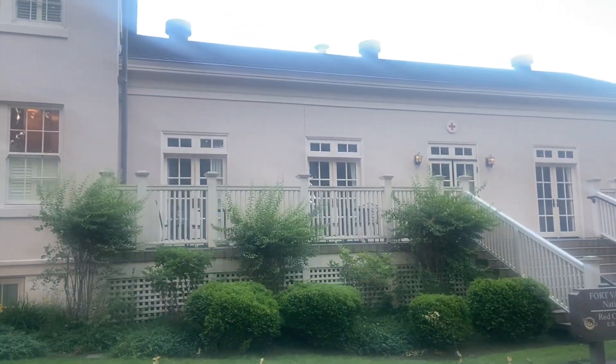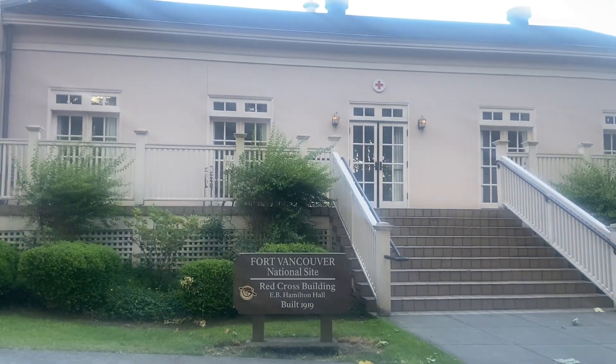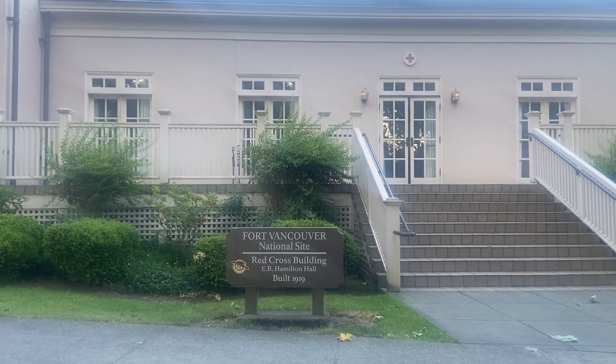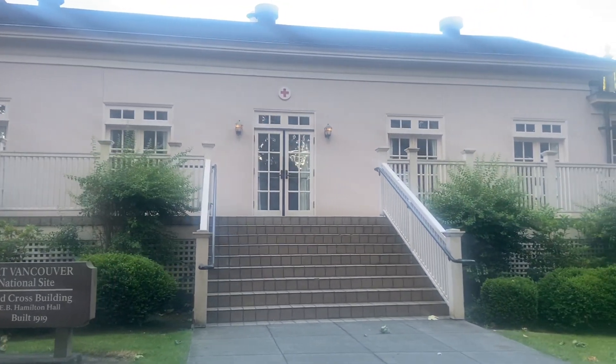This is the Red Cross building at Fort Vancouver — 1919, E.B. Hamilton Hall. This is where they patched up all our soldiers back in that time.